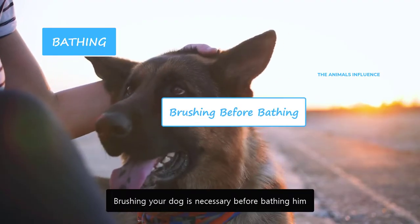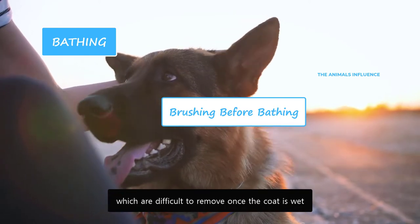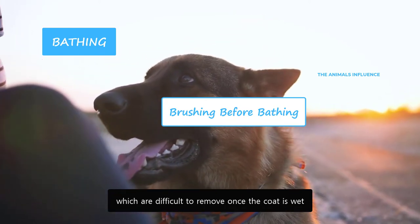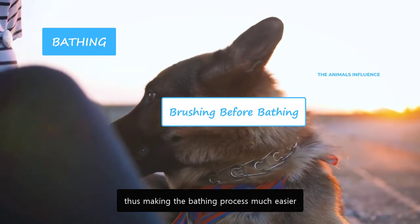Brushing your dog is necessary before bathing him. Brushing removes tangles and matted hairs, which are difficult to remove once the coat is wet. It also removes debris and loose hairs, thus making the bathing process much easier.